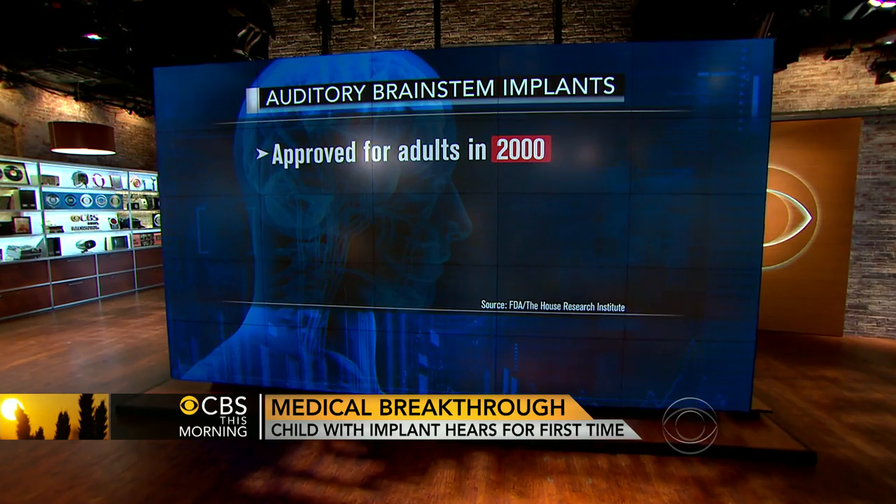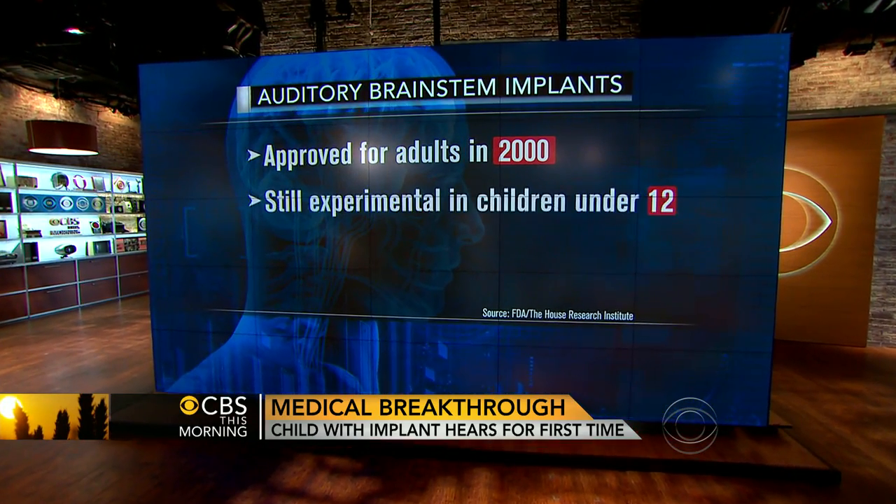Do we know ultimately whether the child will hear and speak normally? Is that a realistic goal? We don't know that information. We do know from other patients that have been implanted in Europe, for example, with many years of experience. Some are developing language quite nicely.